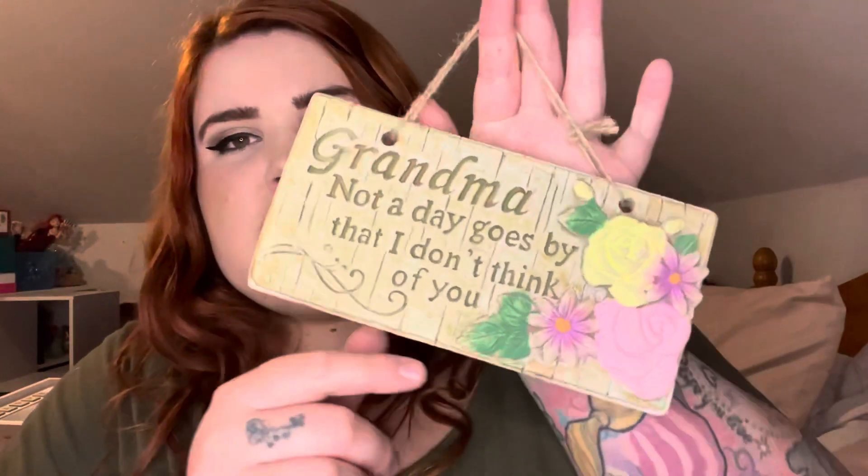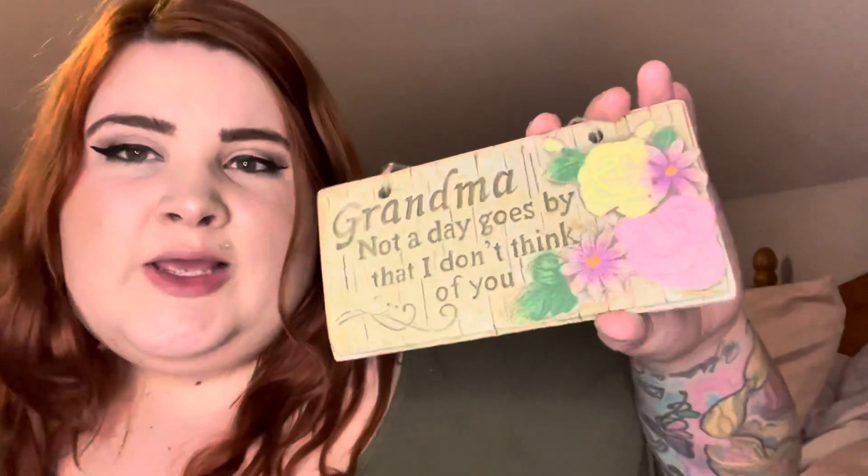Last but not least in the normal stuff — this plaque was £1.99 and I just thought it was beautiful and really not expensive at all. It says: 'Grandma, not a day goes by that I don't think of you.' Unfortunately my nan did pass away this year — she passed away in May — and she has been buried, so her headstone will be going up. I thought this would be lovely to pop on her grave for her. I just thought that was really sweet.